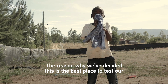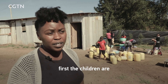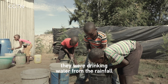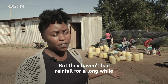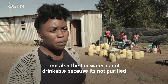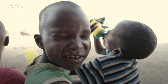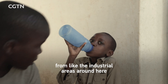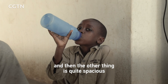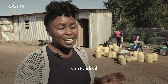The reason we decided this is the best place to test our technologies is because the children do not have clean drinking water. Previously they were drinking rainwater, but they haven't had rainfall for a long while. The tap water is not drinkable because it's not purified and comes from a river with high levels of contamination from nearby industrial areas. Also, this location is quite spacious, and this technology requires a lot of air coming in and out, so it's ideal.